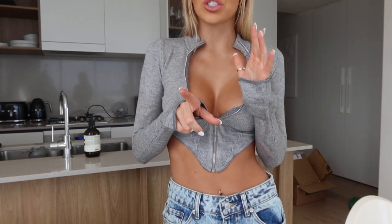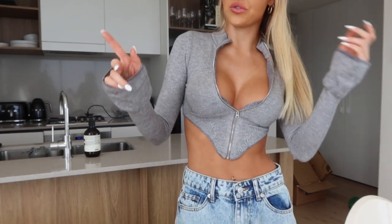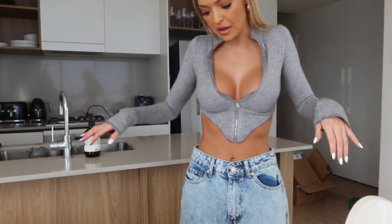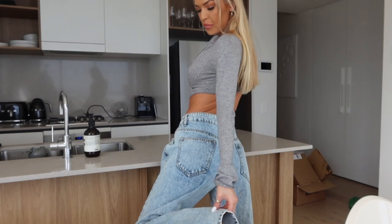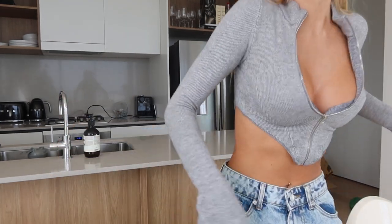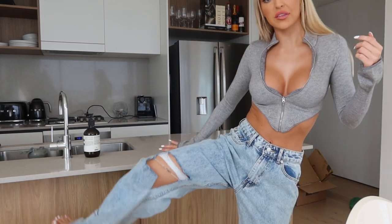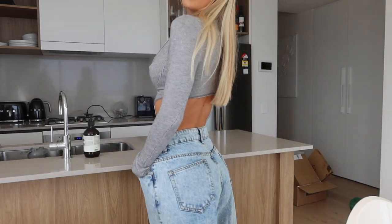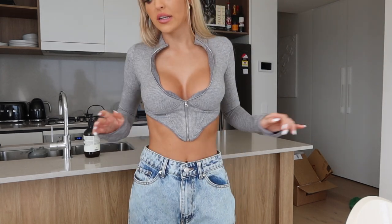I'll show you the jeans first and then another wintry item. These jeans are so comfy — they're an oversized baggy vibe, super comfy. The bottom is a bit baggy and it does have cutouts on the knees, pockets at the front and pockets at the back as well. A really nice light denim color, size six again.